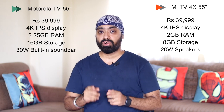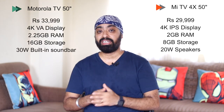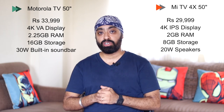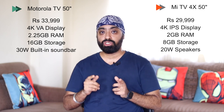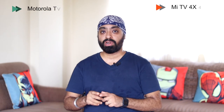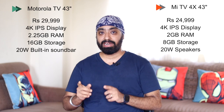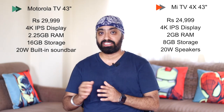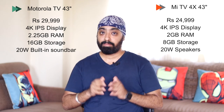Moving on to the 50-inch: Motorola is priced at ₹33,999 while Mi TV is ₹29,999. RAM on Motorola is 2.25 GB with 16 GB storage, while Mi is 2 GB RAM and 8 GB storage — Xiaomi is priced very competitively. At 43-inch 4K, Motorola is ₹29,999 while Mi TV is ₹24,999, with Motorola offering 2.25 GB RAM and 16 GB internal storage versus Mi TV's 2 GB RAM and 8 GB storage, but there is a difference of ₹5,000.